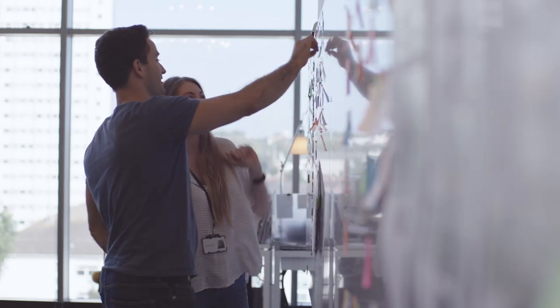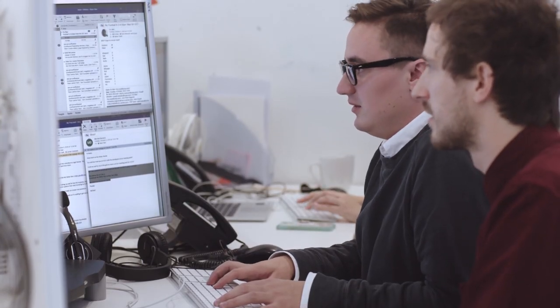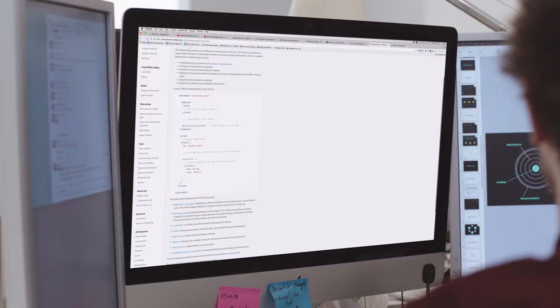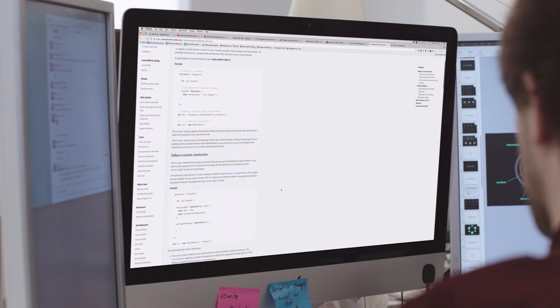We're using Polymer to solve workflow challenges by having a standard catalogue of elements that are available. We use the Polymer standards for self-documentation and their own components for demoing. This means a developer can just come along, see what components they can use, how to use them and how to implement them. This has been a huge win for us.